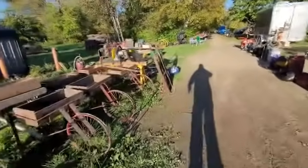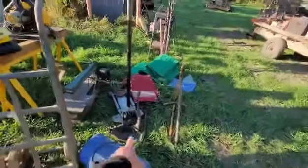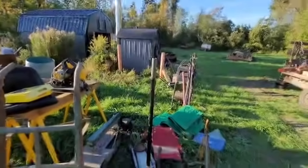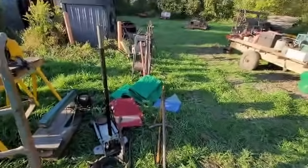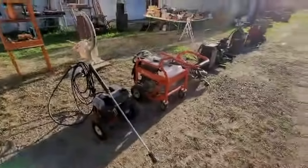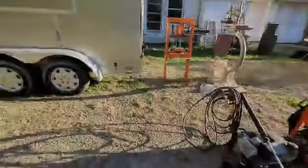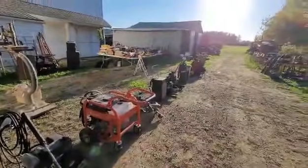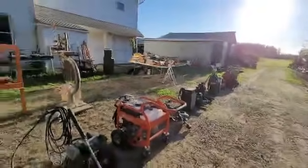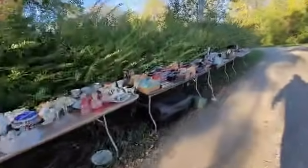Got a couple old dollies sitting here — dolly llamas. That looks like a decent jack, actually. Probably take that home — can't have enough of them. A couple pressure washers — 3,100 max PSI, yeah that'd cut your finger. Battery charger. There's a lot of stuff here. The old yoke — yoke ain't no joke. Nick-knacks out the wazoo.